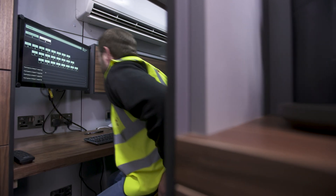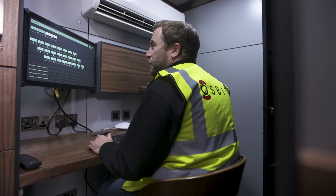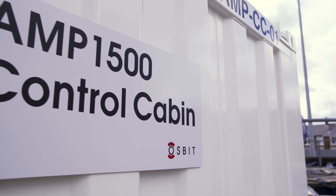We have all the standard safety features like emergency lighting, a fire alarm system, and a fire extinguisher. We've delivered this on spec, on budget, and on time, and to produce something like this is really wonderful.